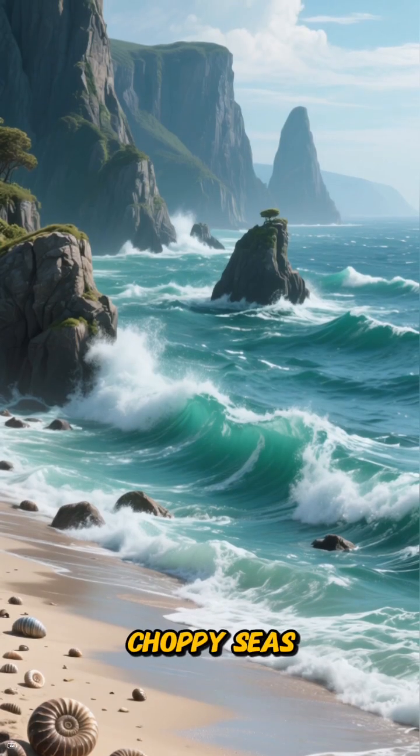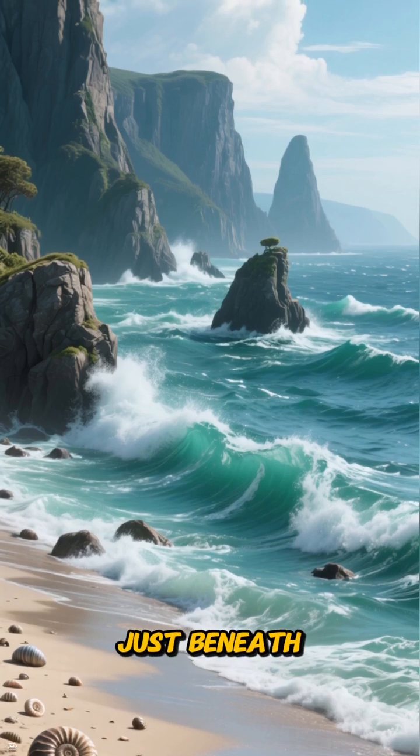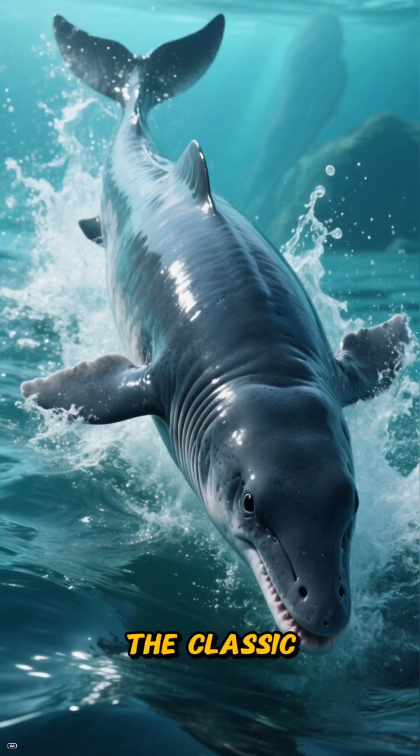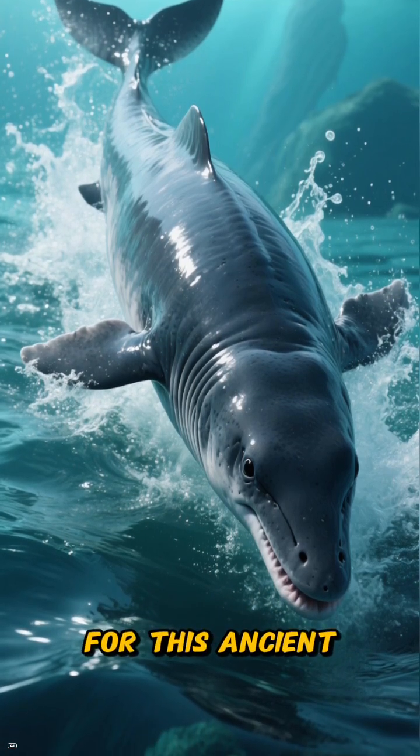Imagine gray, choppy seas and cliffs littered with the spiral shells of ammonites. Just beneath the surface, a shadow flickers. It's Ichthyosaurus, the classic fish lizard — a living torpedo perfectly engineered for this ancient ocean.